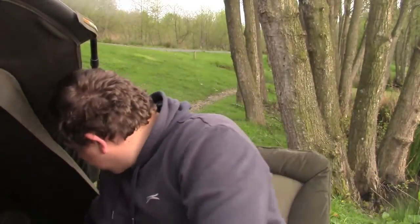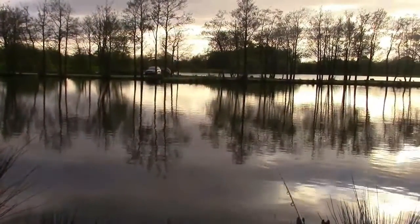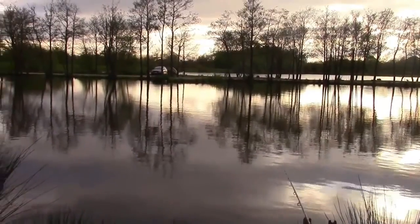Here we are then, back again. It's Thursday evening, 25 past 7. As you can see, I'm in a completely different swim. I moved early this morning. After I showed you the fish, that's the only fish I've had so far. I've been up and down the bank a lot and seen nothing. I really do think this is a patrol area for the tench - this margin. Because yesterday they were black with them, absolutely loads.